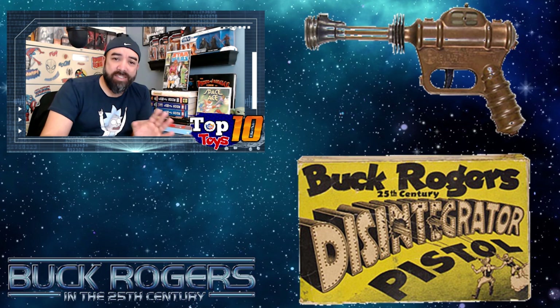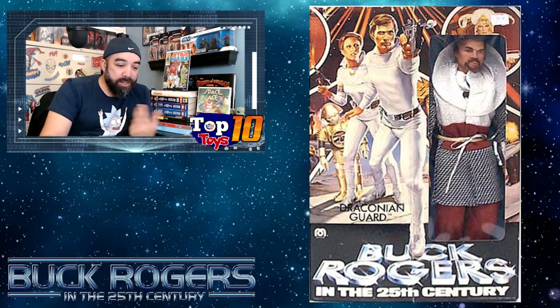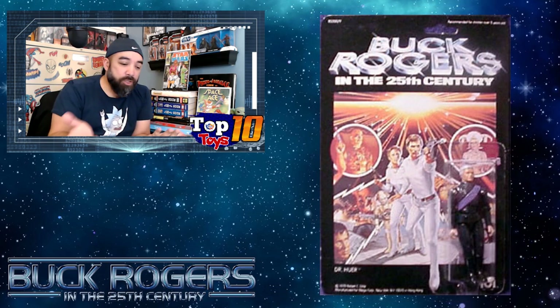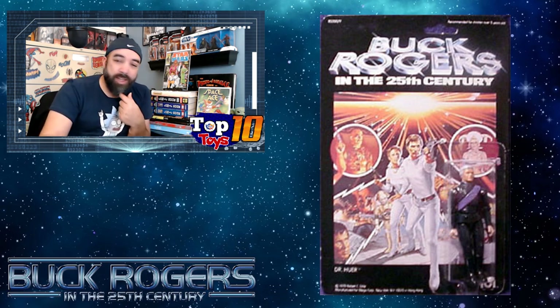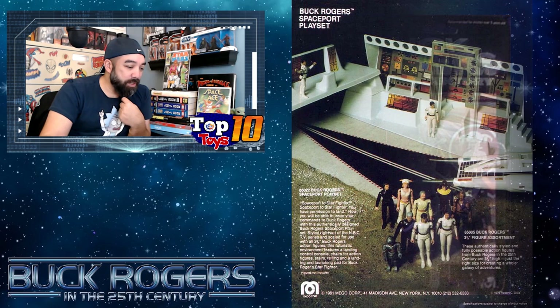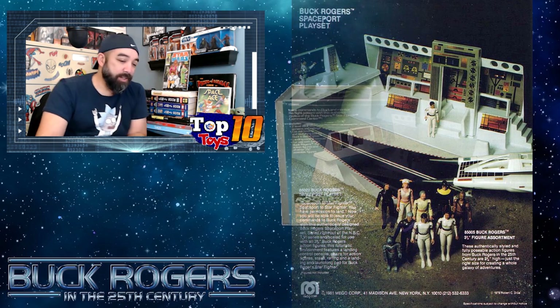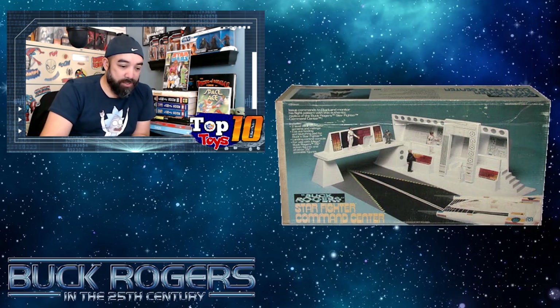Mego had 12-inch figures, like this Draconian Guard, as an example. They also did the three-and-three-quarters, which were kind of like G.I. Joe, Kenner, Star Wars-sized figures with the posability of a G.I. Joe but really fitting more with the Star Wars line. And there were tons of things like the Star Command base, the spaceport playset — tons and tons of fun stuff.